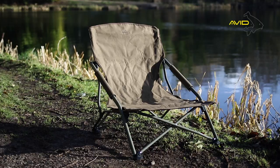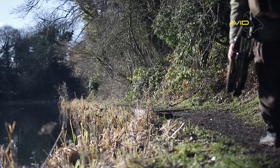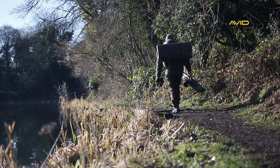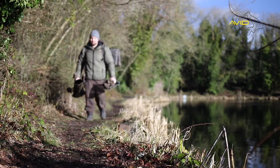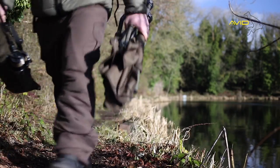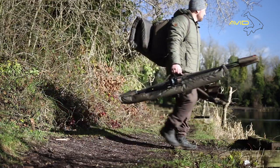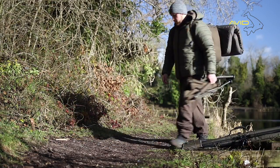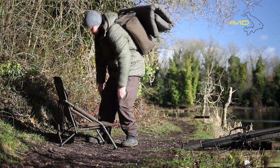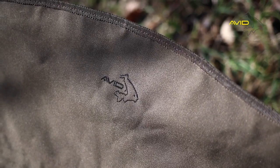The Compact Chair from Avid Carp provides the ultimate lightweight seating option for the short and long session carp angler. Weighing in at just three and a half kilos, the Compact Chair is perfect when travelling light is essential. Featuring a Constantina frame design and lightweight 600 denier fabric, the Compact Chair folds down and packs away to virtually nothing, saving both space and weight during transportation.